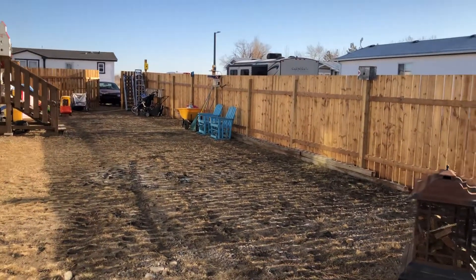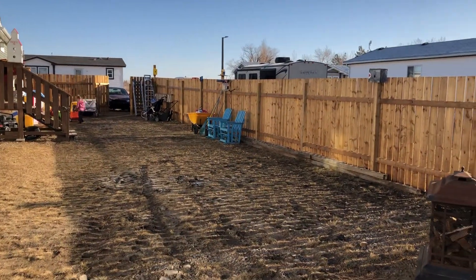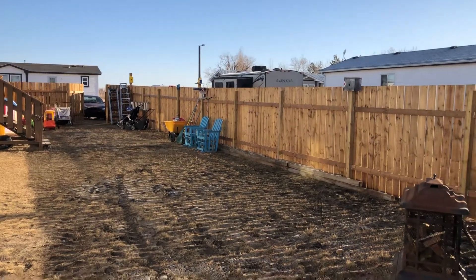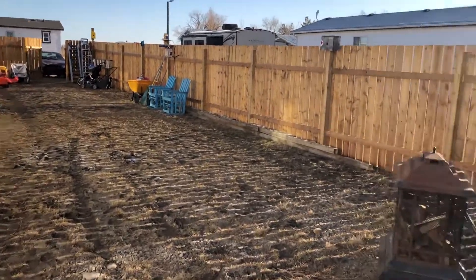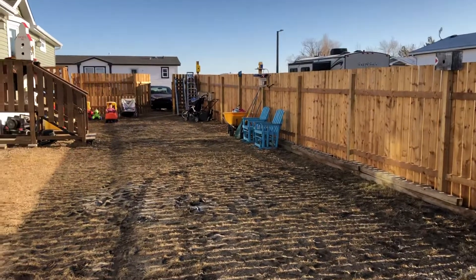Hey guys, welcome back to my channel. This is 80 Skidoo — another update. It's March 18th, 2021. You can see all the snow is gone now. I've been out in the yard yesterday doing some work, cleaning up.